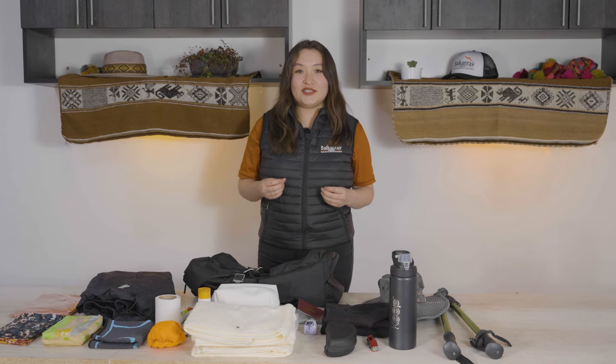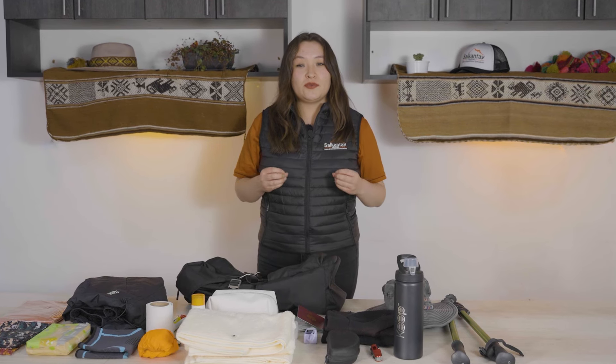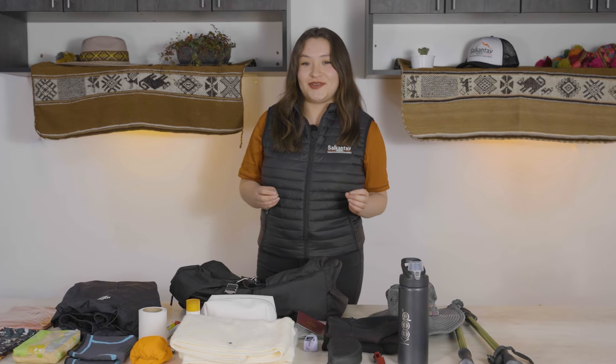Hi! The Salkantay Trek is one of the world's most popular and famous treks. If you plan to make this trip today, we will tell you the essentials you should carry in your backpack to enjoy every second of your trek.